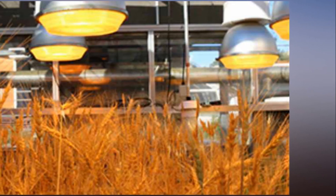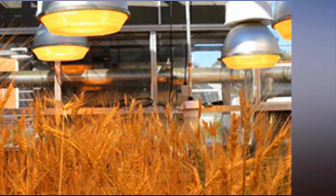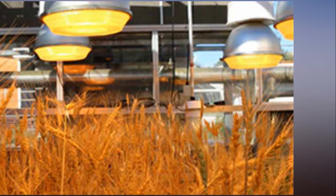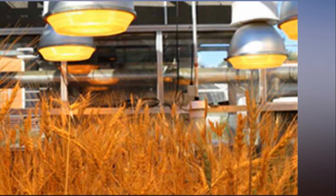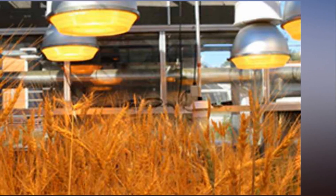We thought we could use the NASA idea to grow plants quickly back on Earth, and in turn, accelerate the genetic gain in our plant breeding programs, said Lee Hickey, senior research fellow at University of Queensland in Australia.